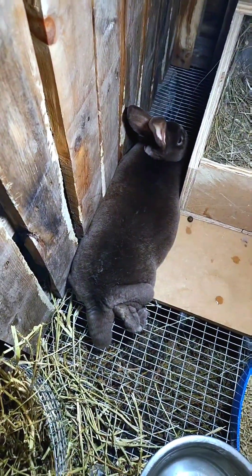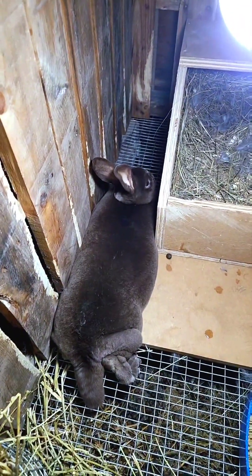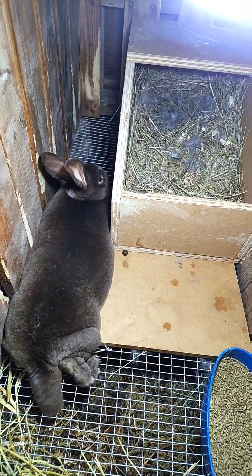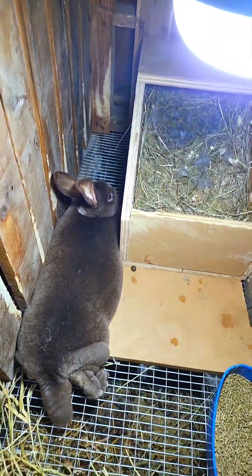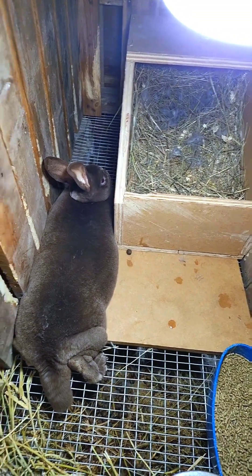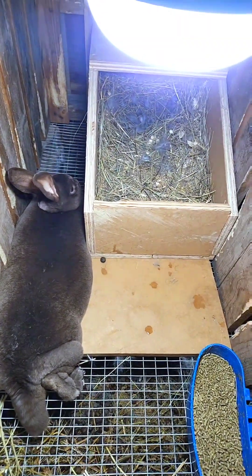She's only seven months old so this is a first-time mom. All of this is new to her but she seems to have the hang of it pretty good. We'll just have to wait and see over the next couple days. Hopefully in the morning we can expect to see a litter of kits here in the nest.